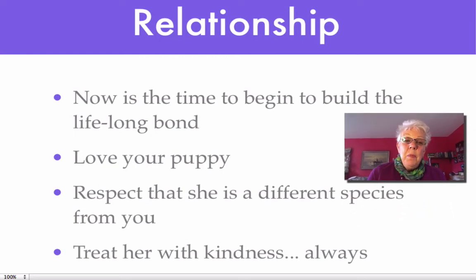This is the time to begin this lifelong relationship that you're going to have with your puppy, because this is a big commitment and you want to build a bond. Puppies are very lovable and that's a good thing. Respect, too, that she's a different species from us and learns a little differently than we humans do. Encourage every one of her efforts to do as you ask. She may not get it perfectly right the first or second or even the tenth time, but always tell her she's doing well and treat her with kindness.